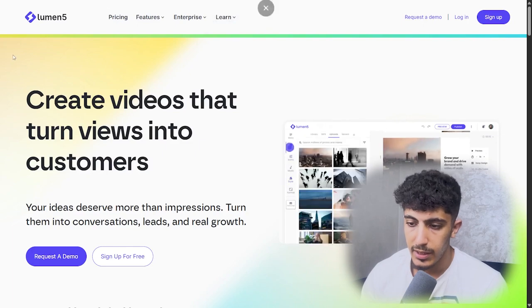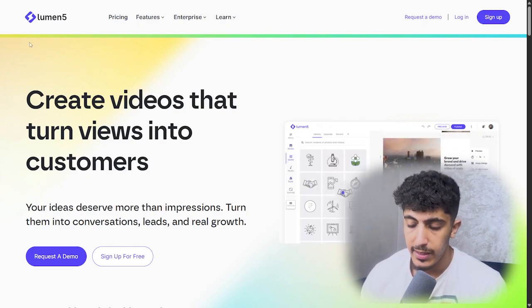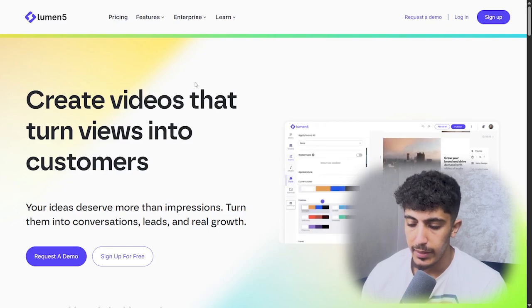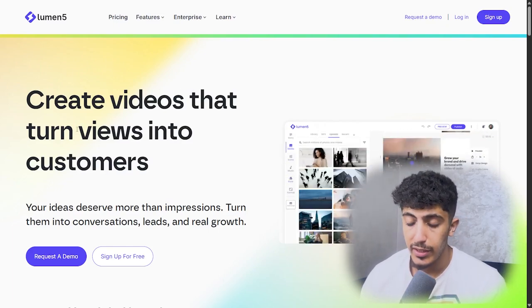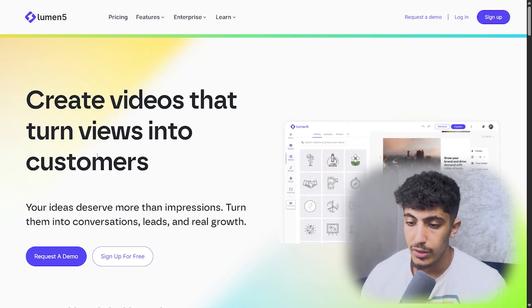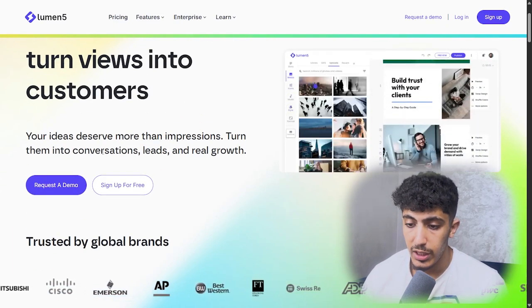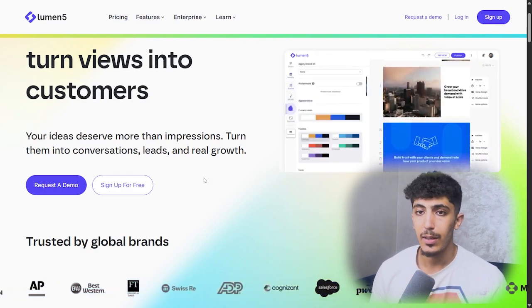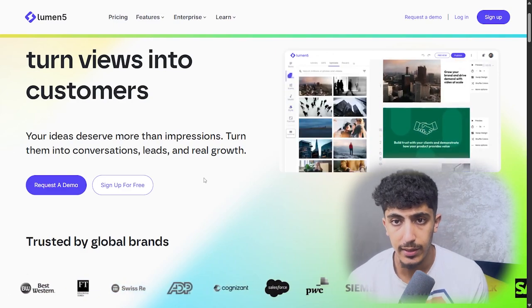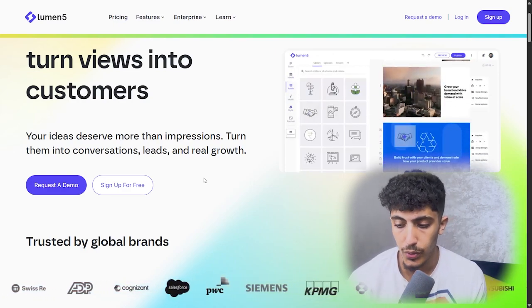So this is the website of the AI tool we'll talk about today — it's Lumen5. This AI tool will enable us to create videos that turn our viewers into customers, helping us reach more conversion rates, leads, and real growth. You can sign up for free or request a demo to test this AI tool before moving to a paid plan.